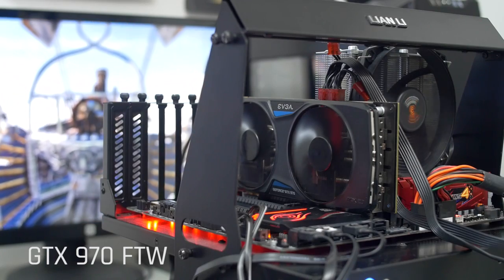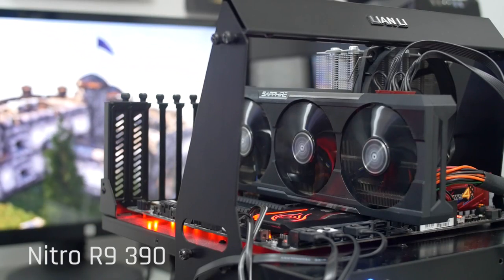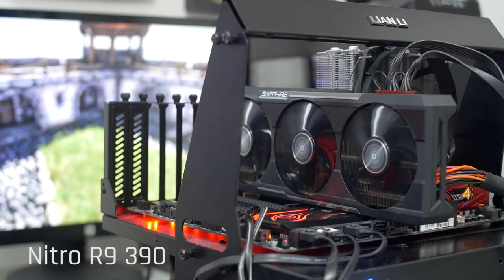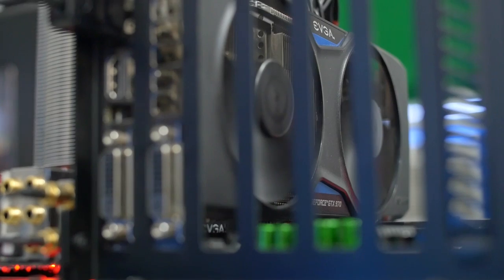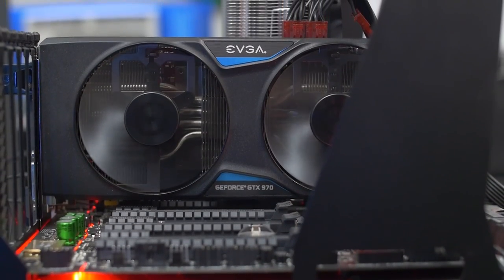As for acoustics, let's hear what these puppies sound like under load. Sweet Mary of Coil Whine! As I'm sure you guys could hear, both cards have their own special brand of coil whine, with the GTX 970's being notably louder with a higher pitch. The R9 390 certainly has the louder fans of the two, which honestly I don't mind as much as the shrieking cry of what sounds like robot genocide.